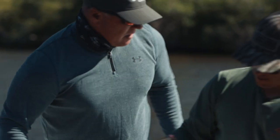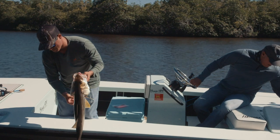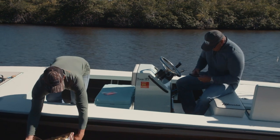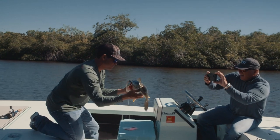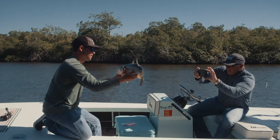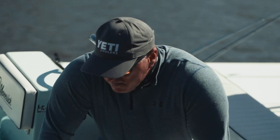Let me take your picture with him real quick — I want to remember it. I want you to hold it because I wouldn't have caught him without you. I caught that fish because of you. They're such a badass fish — look at that thing.